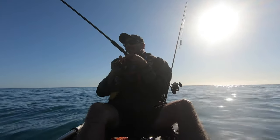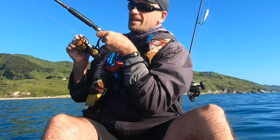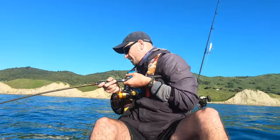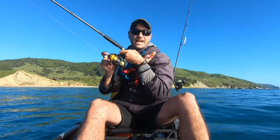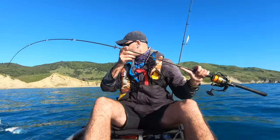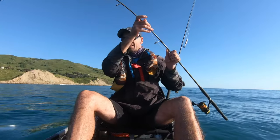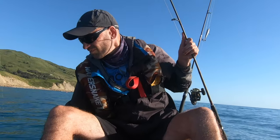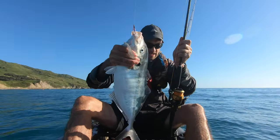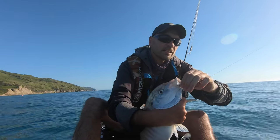Got something heavy on — and look at that, he took the Shimano microjig. It's heavy. That's a trevally! Even better — oh, that's a beauty. I don't want to lose him without a landing net. Check that out — what a nice trevally on that tiny little microjig. That's what they like.